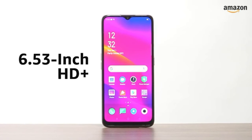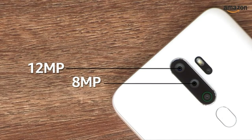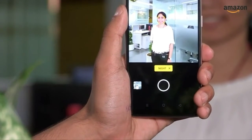The OPPO A5 2020 has a 6.5-inch HD Plus Nano Water Drop Notch display. It has a quad camera setup at the back: a 12-megapixel primary camera, an 8-megapixel ultrawide secondary camera with a 119-degree field of view, and two 2-megapixel cameras. It also has a night mode called Ultra Night Mode 2.0 for low-light photography.